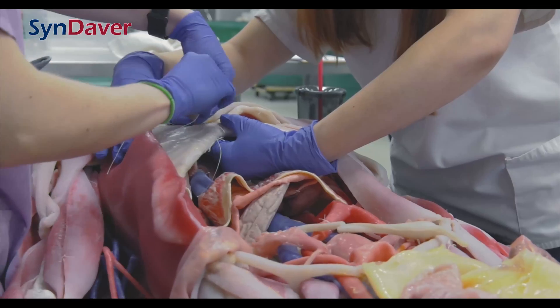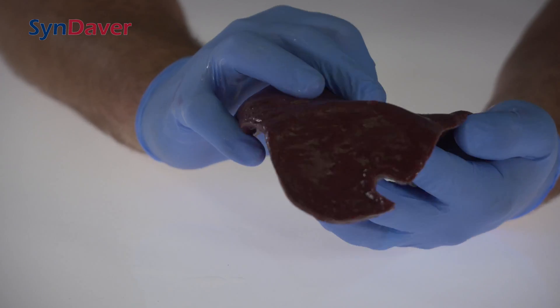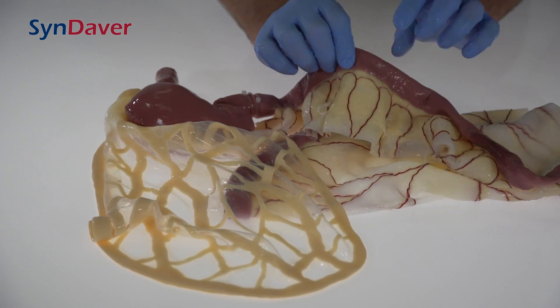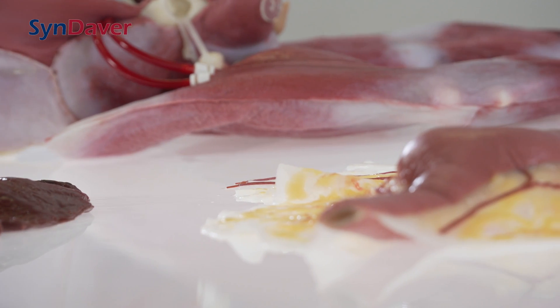Sindaver has been developing lifelike surgical trainers for decades and has devoted much of its efforts to the development of a proprietary synthetic tissue that mimics living tissue in terms of its physical and mechanical properties. Sind tissue is made of water, salts, and fibers, very much like natural living tissue.